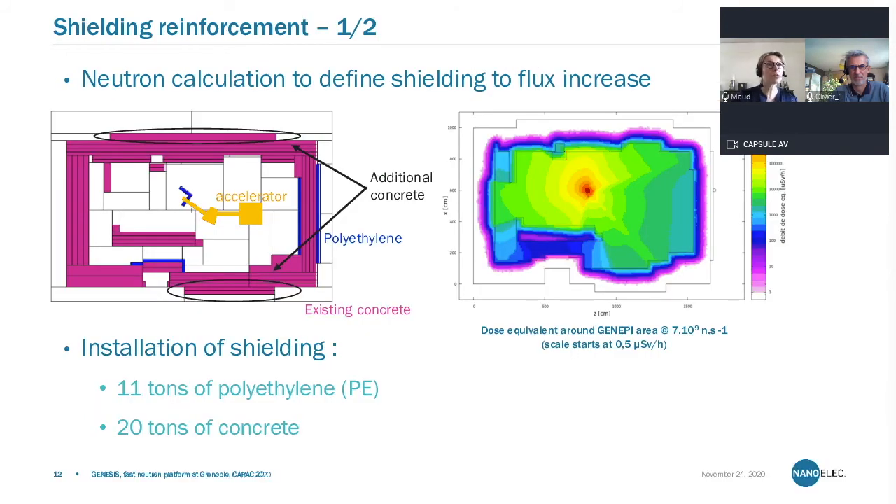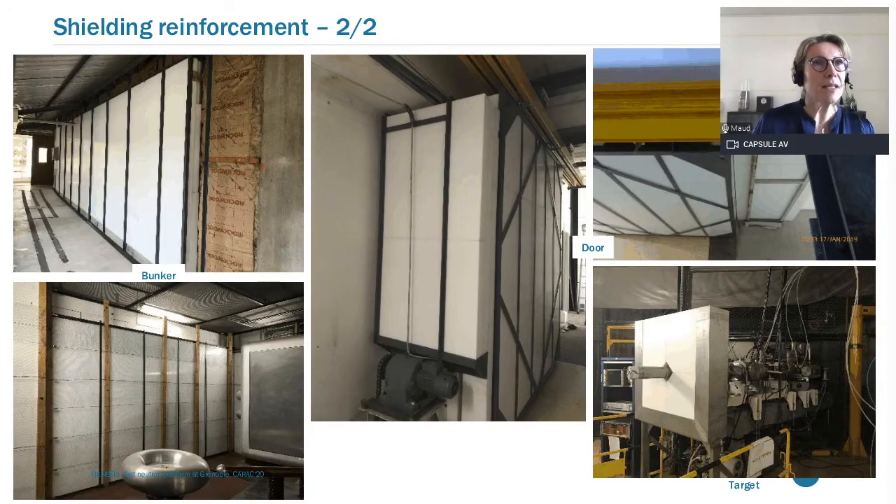We also had to reinforce the shielding because high-energy neutrons require very heavy shielding to protect personnel. We added in total 11 tons of polyethylene and 20 tons of concrete. Simulation work ensures that the dose equivalent around the area of GENEPI is within the tolerable background. You can see thick layers of polyethylene outside and inside the bunker near the target to cut the flux coming back onto our electronics and ion source area, as well as shielding which covers the heavy door.